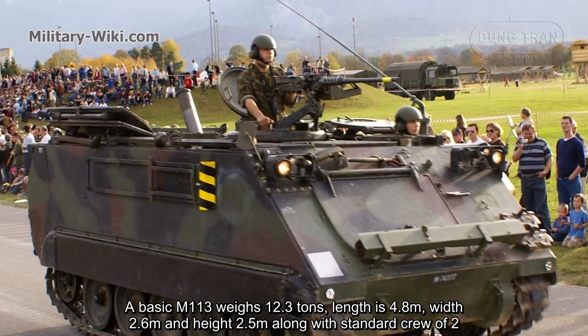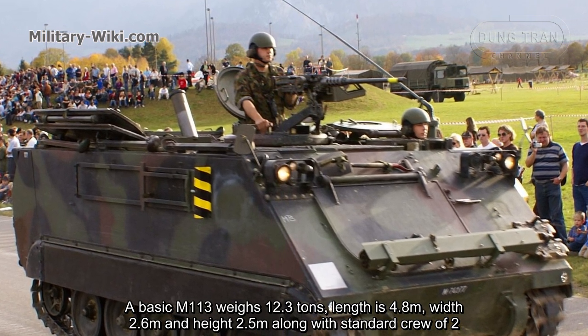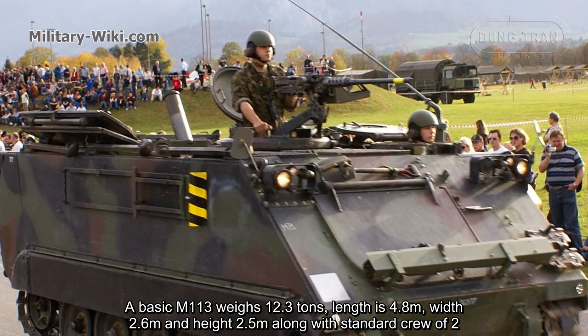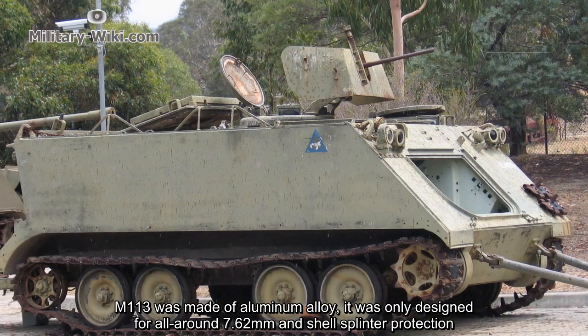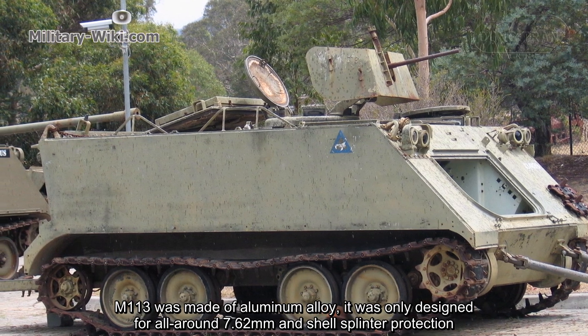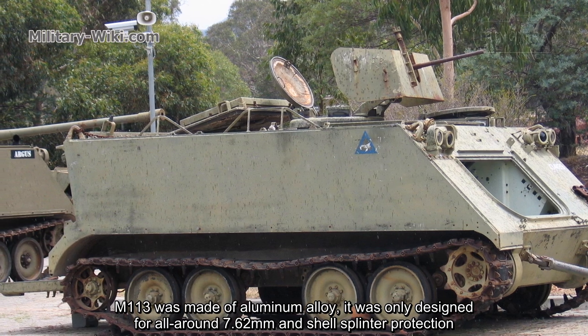A basic M113 weighs 12.3 tons, with a length of 4.8 meters, width of 2.6 meters, and height of 2.5 meters, along with a standard crew of two. The M113 was made of aluminum alloy, designed only for all-around 7.62 mm and shell-splinter protection.